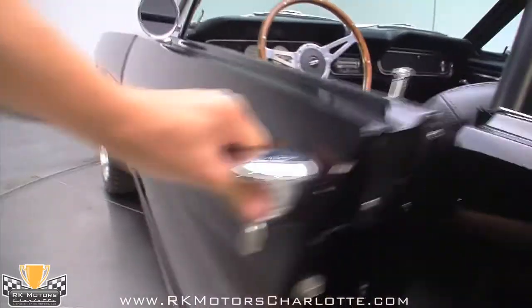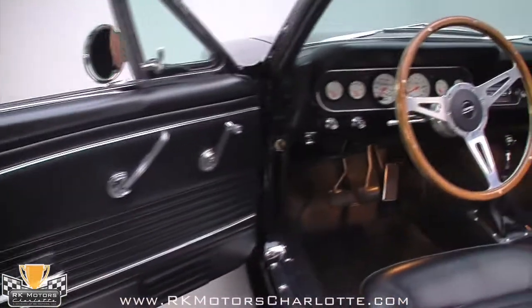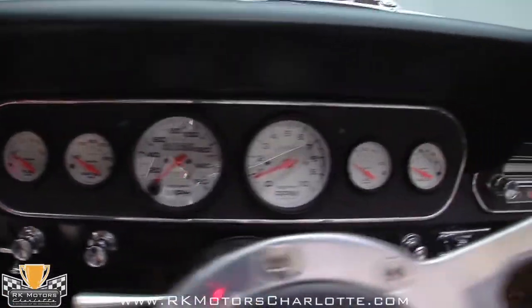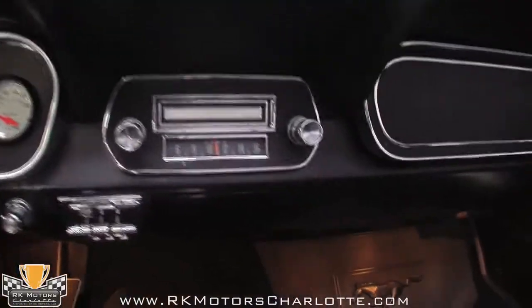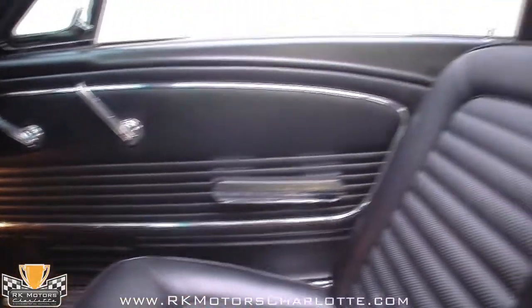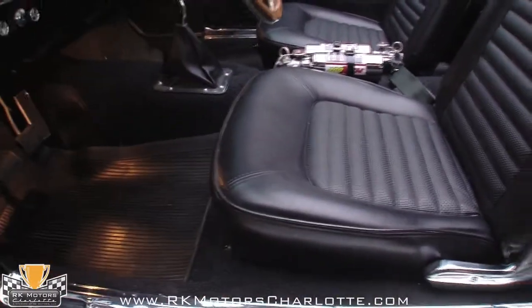The beautifully finished interior may actually be the least radical part of the car. Using original materials and patterns throughout, the seats, carpets, and door panels are restoration pieces that would be at home at the MCA Nationals. The original dashboard has been upgraded with a custom piece full of auto meter phantom gauges, which along with the roll bar behind the seats, is the most noticeable modification.